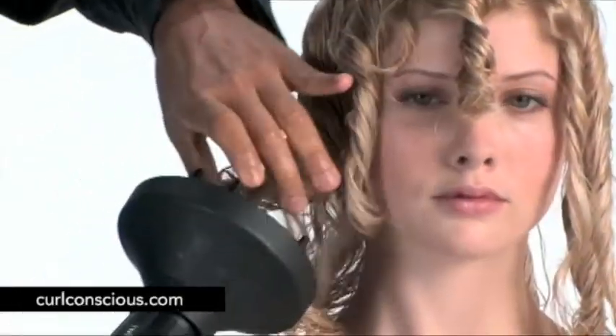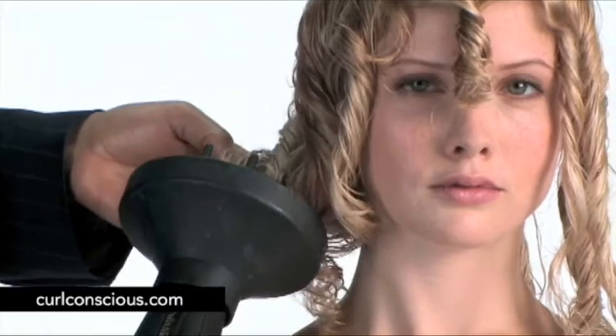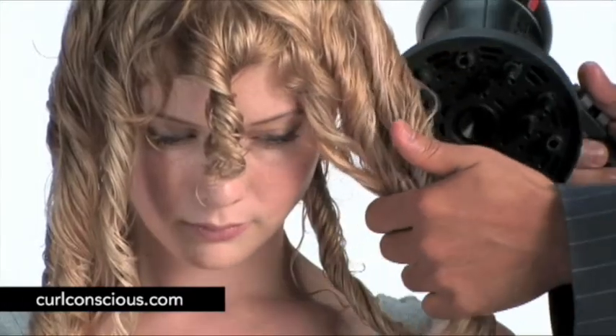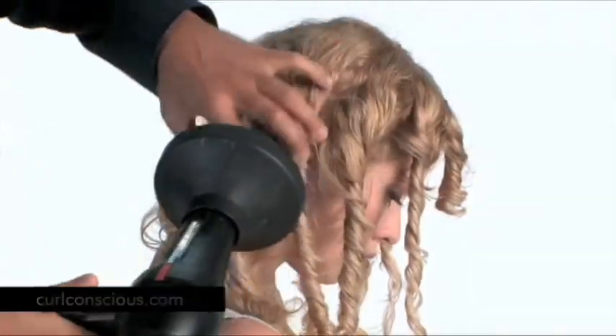Now he's going to use the diffuser to dry out the hair. He's not pushing it around too much — very gentle, taking his time. If you don't get the hair dry, you're still going to get a little bit of frizz on it.